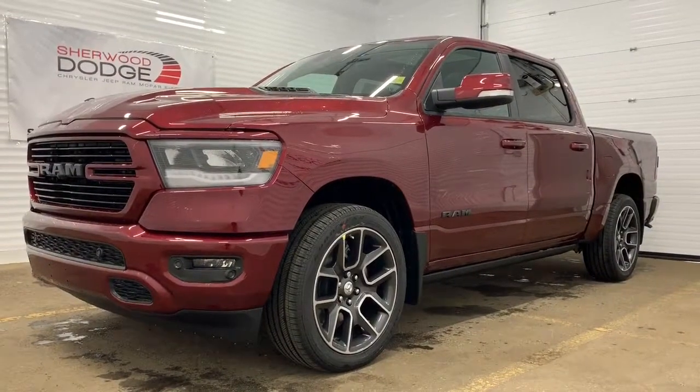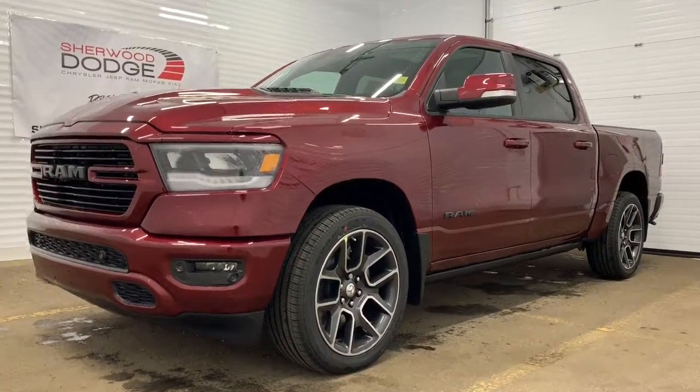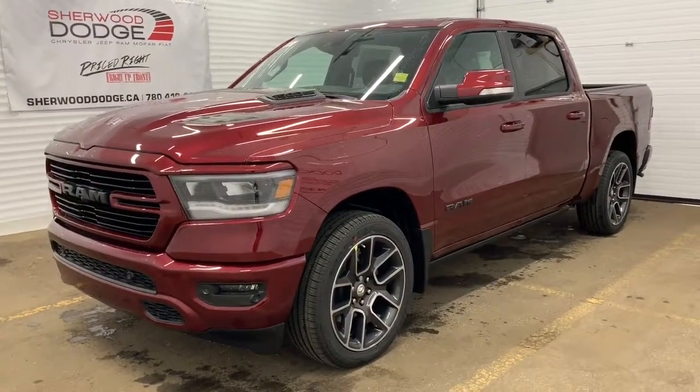Hi, this is Morgan from Sherwood Dodge, and I'm going to show you this 2020 RAM 1500. Here is the 2020 RAM 1500 Sport Crew Cab in Red Pearl — this 4x4 1500 comes with a remote start engine.